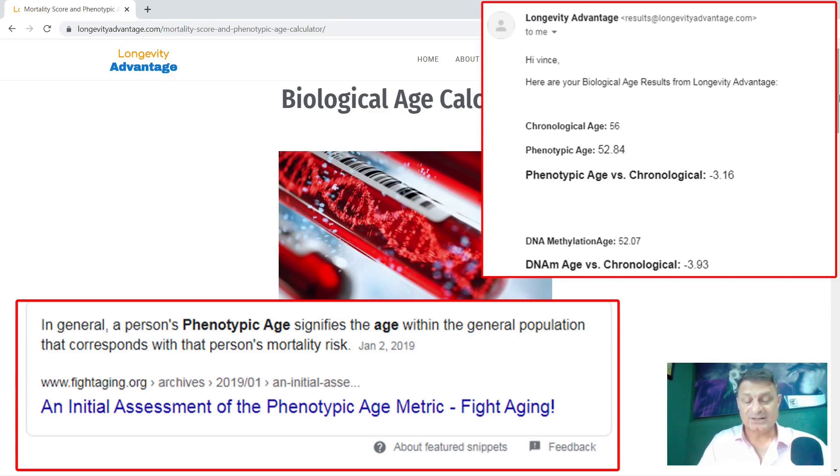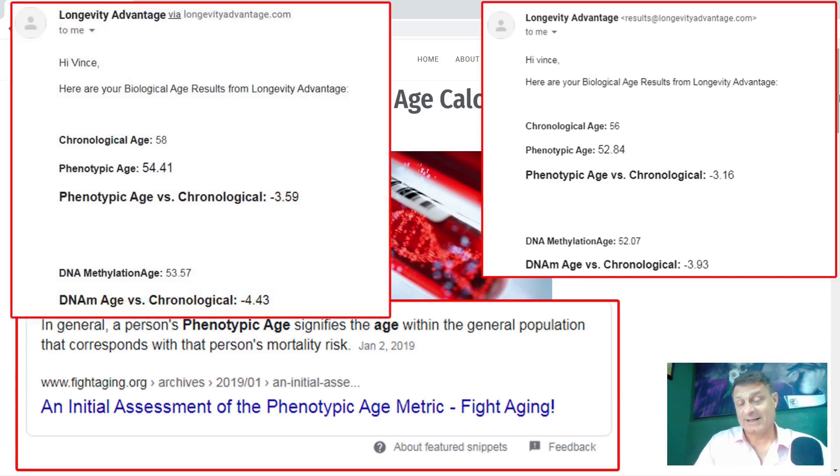My latest results: my calendar age was 58, my phenotypic age is 54.41, and my phenotypic age versus my calendar age is minus 3.59 — putting me at 54 years and five months. My DNA methylation age is 53.57 and my DNA age versus my calendar age is minus 0.43, putting me at 53 years and seven months — and when I had this test I was 58. These are only a snapshot and not the full Horvath clock DNA methylation test, but both my phenotypic age and DNA methylation age have me roughly four to five years younger than my actual age, and I'm quite happy with that.